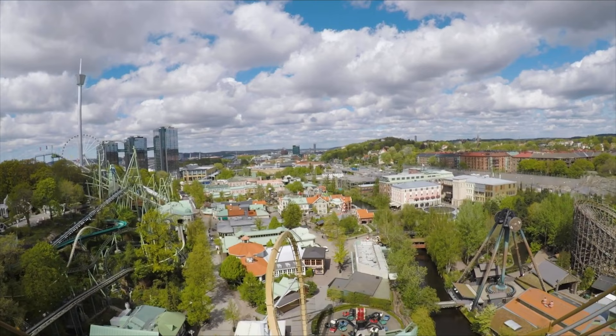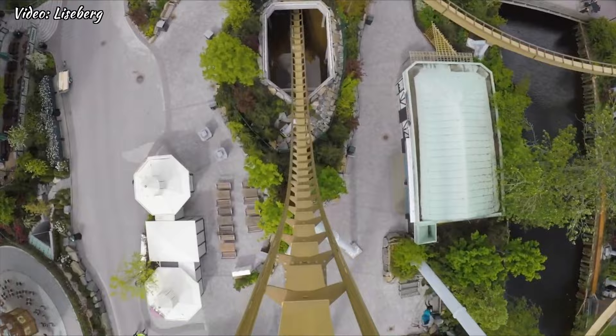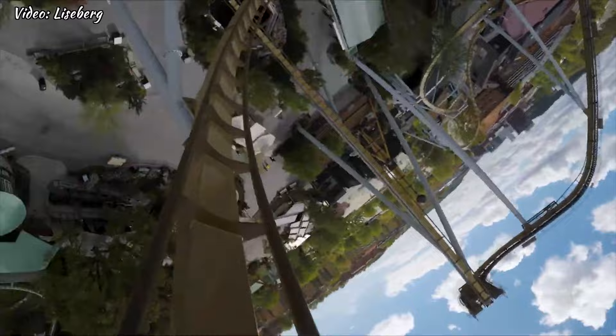In second place we have Valkyria, a dive machine with a 90 degree drop that will drop you 50 meters underground through a tunnel. Wow, this is one of the best dive machines in the world.